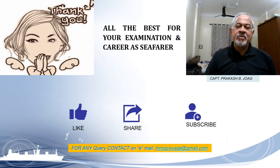All the best for the exam — prepare well and appear confidently. I hope this information is useful to you. Please like, share, and subscribe. Captain Joe signing off.